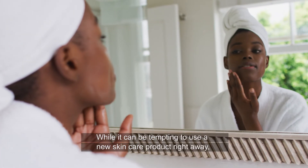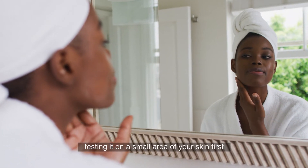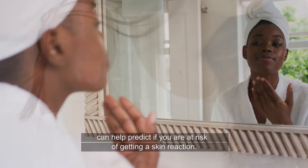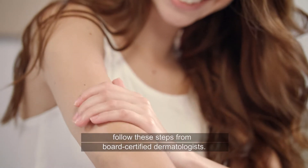While it can be tempting to use a new skincare product right away, testing it on a small area of your skin first can help predict if you are at risk of getting a skin reaction. To test a skincare product, follow these steps from board-certified dermatologists.